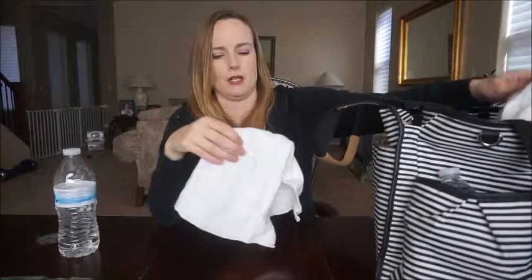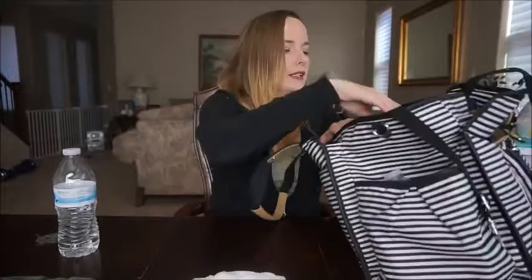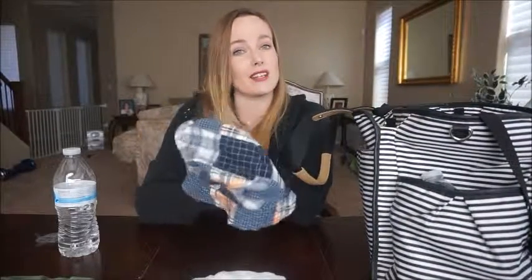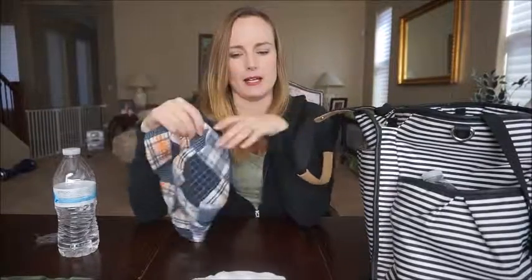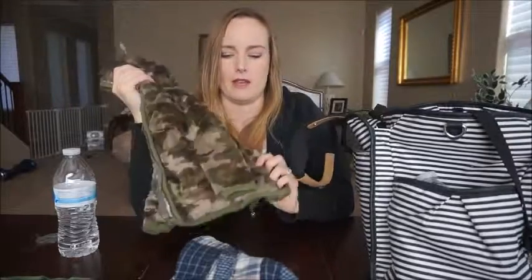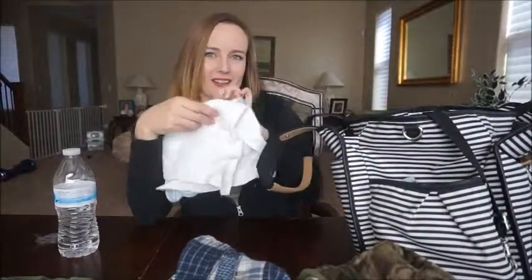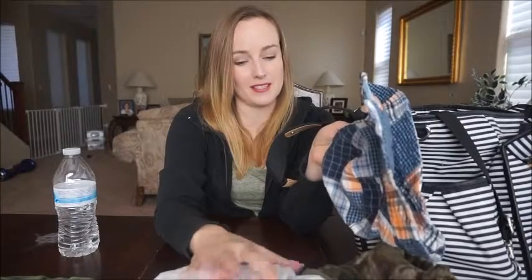We've got a couple of burp cloths — these are just cotton cloth diapers but this is what we use for burp cloths most of the time, so I've got a couple in here. I've also got a hat because it's getting really sunny and warm here pretty quick. It's still pretty chilly in the mornings — going down to the 40s — so there's an extra jacket too. There are four burp cloths total, and honestly they're not all for Grayson. The older kids use these even more than Grayson does — I'm constantly reaching for them like when Madison spills something in the back seat.